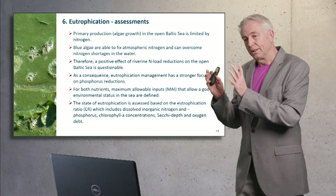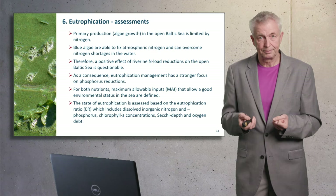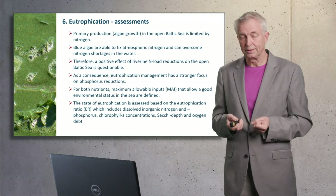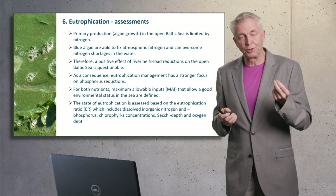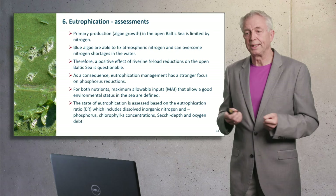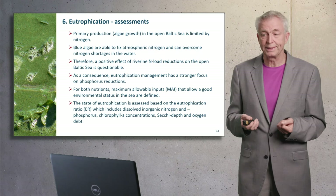However, since coastal waters benefit from nitrogen load reduction as well, we have so-called maximum allowable inputs — the loads for the Baltic Sea that are acceptable to ensure a good status — defined for both phosphorus and nitrogen. Eutrophication is assessed using not only nitrogen and phosphorus concentrations, but also chlorophyll as phytoplankton biomass, Secchi depth as an indicator for water transparency, and the lack of oxygen.